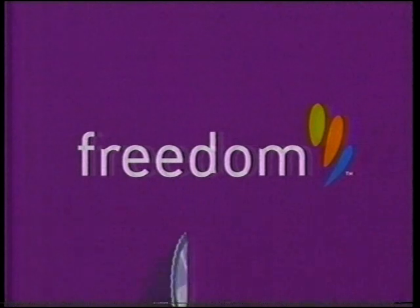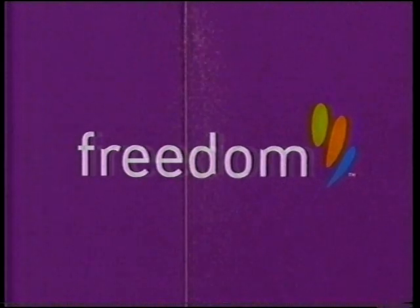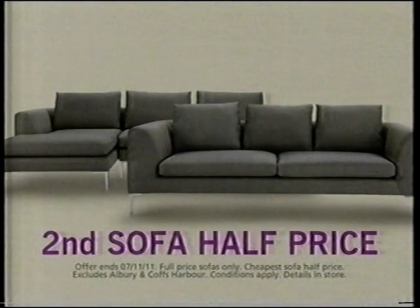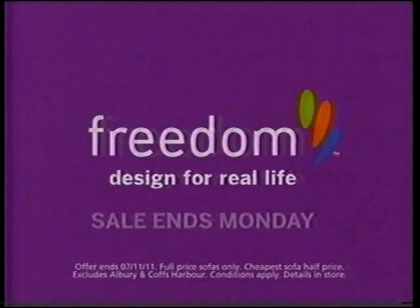Buy a sofa at Freedom right now and get half your second sofa for free. Second sofa half price. Hurry — ends Monday at Freedom.